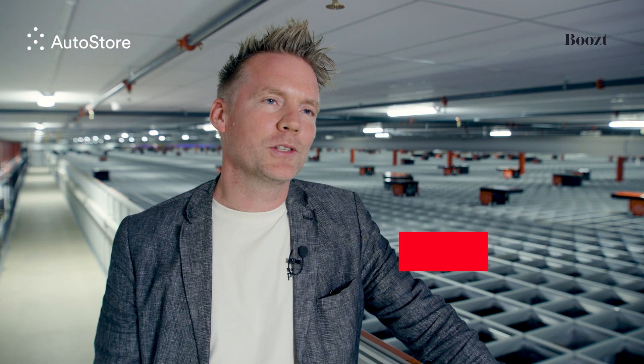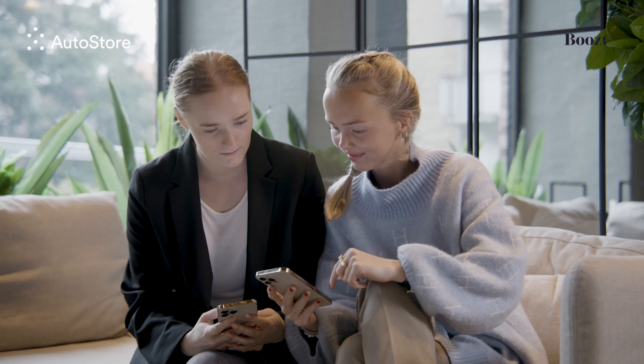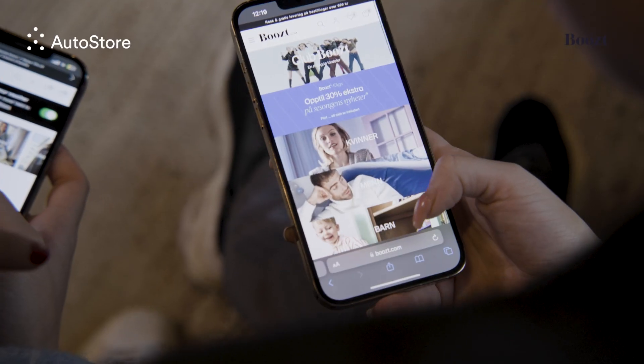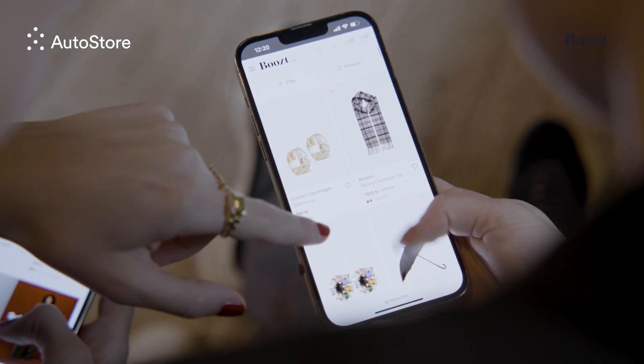Boost is a Nordic e-commerce player and we have different categories. We like to think of ourselves as a Nordic department store. So we have sports, men, women, kids, beauty and so on — all different categories for the modern family but in an online setting. We like to give the same service as you get in a store but online, with all the facilities that you can have.